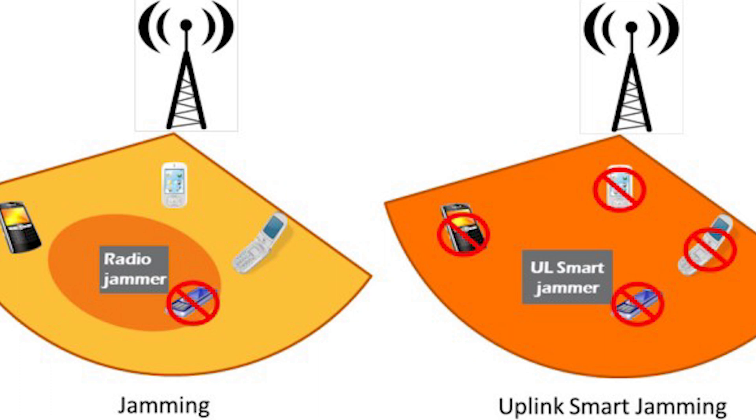Next, we have Jamming. A jamming attack uses signals to prevent devices from communicating with each other as well as with the server. There are multiple jamming attacks, from Pulse Noise Jammer to Channel Hopping Jammer. But for the purpose of this exam, it's an attack that uses signals to prevent devices from communicating with each other.